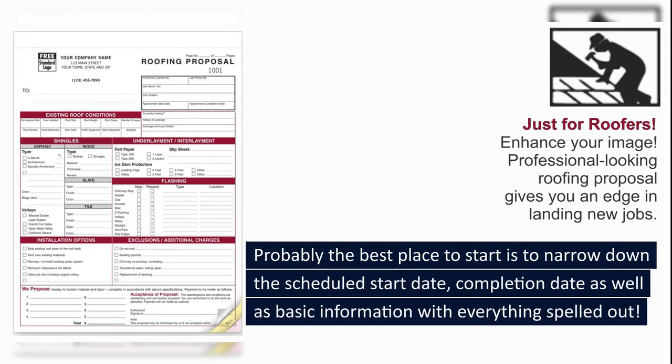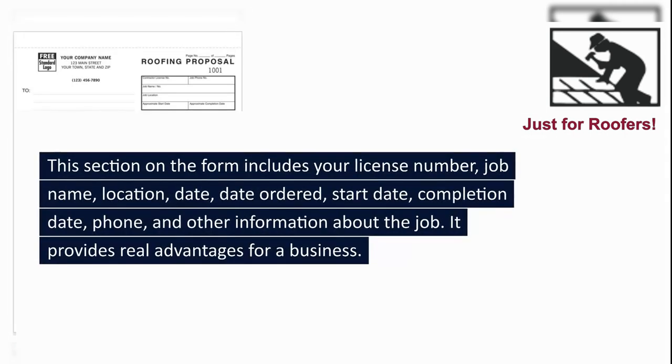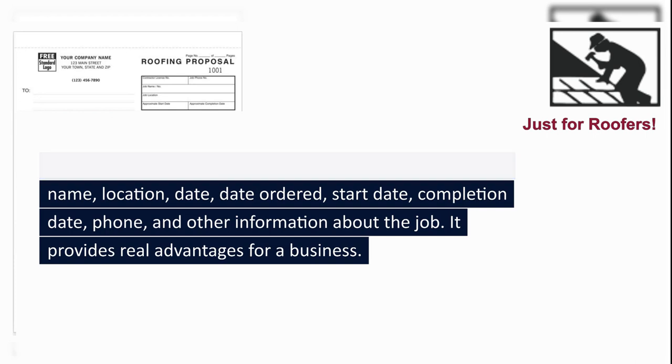Probably the best place to start is to narrow down the scheduled start date and completion date, as well as basic information with everything spelled out. This section on the form includes your license number, job name, location, date, date ordered, start date, completion date, phone, and other information about the job. It provides real advantages for a business.